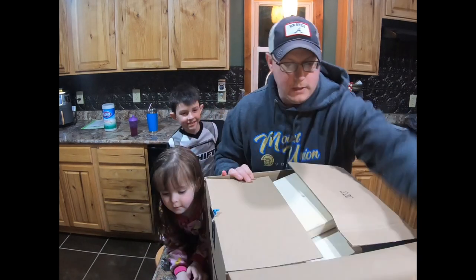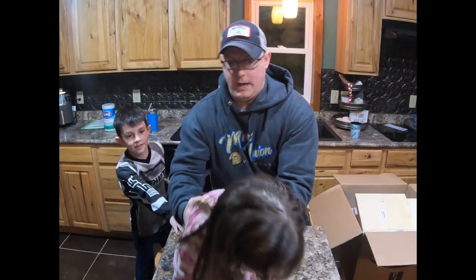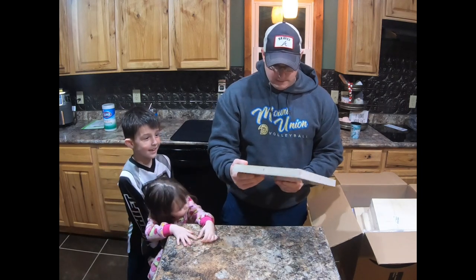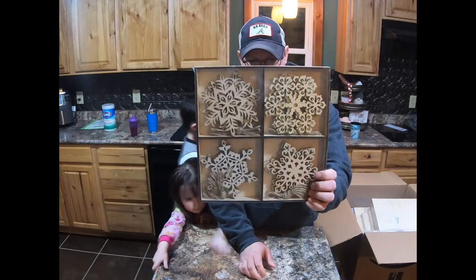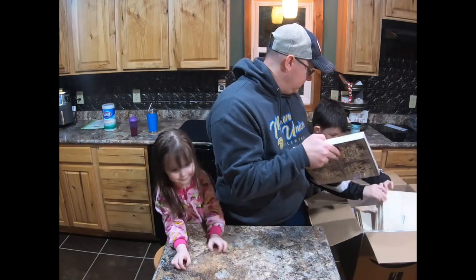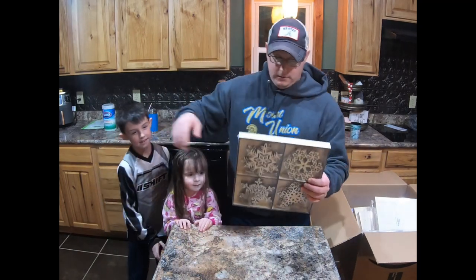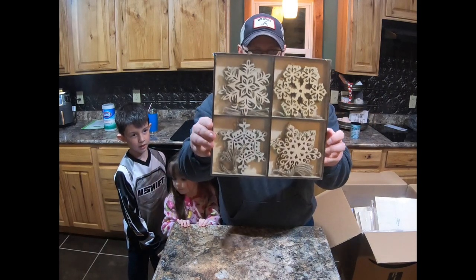I don't know what we got in here, but it's not looking good. First item — not really sure what this is — Christmas wooden ornaments! All right, Christmas decorations. Maybe we got a box of Christmas decorations. First thing we got here.